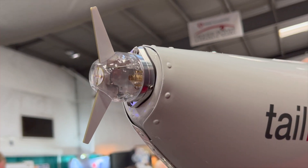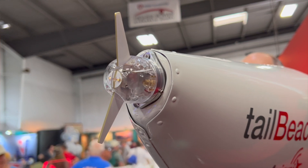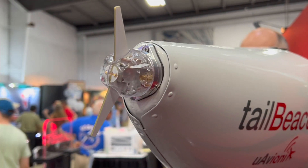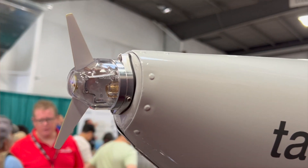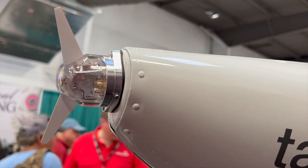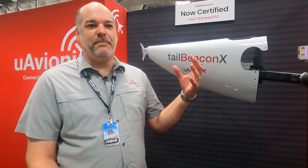Tail Beacon X is a follow-on product to our Sky Beacon and Tail Beacon UAT product. This is a little bit different in that the Tail Beacon X is a full Mode S transponder with ADS-B out 1090, and it's talking to both the terrestrial ground-based towers and the space-based towers.